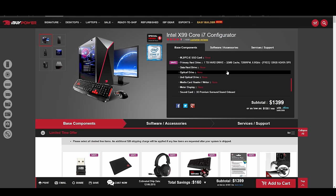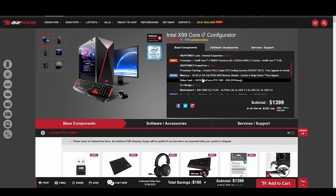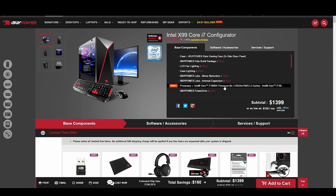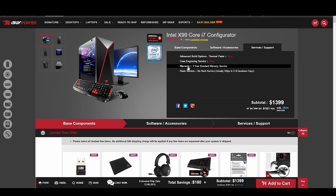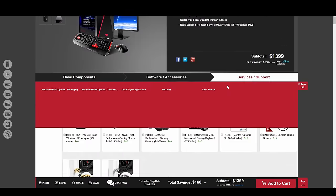The next system I want to look at is the iBuyPower Intel X99. I didn't do any configurations on it — this is the base price for the components they offer at $1,399. Again, you can see all the components they're giving you, so you can do a really good price match. These also have a three-year standard warranty. I was able to save $194 by building this computer myself — their cost is $1,399 and mine would have been $1,205. So far, I think CyberPowerPC and iBuyPower are definitely not ripping you off on components — it's actually reasonably priced for what you're getting.